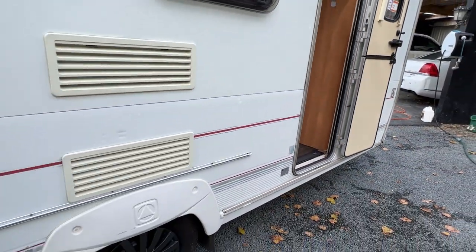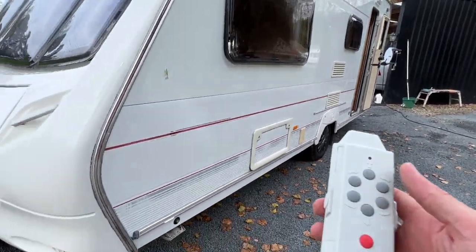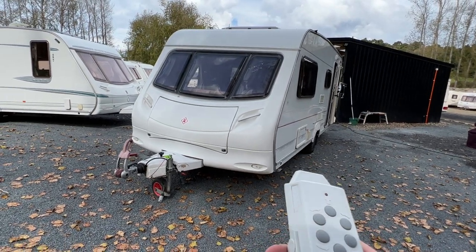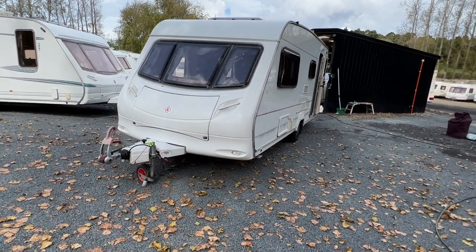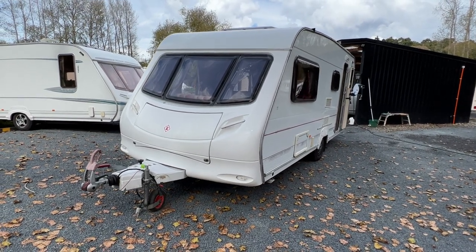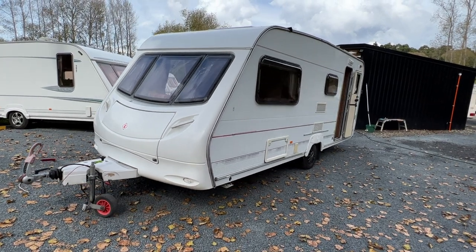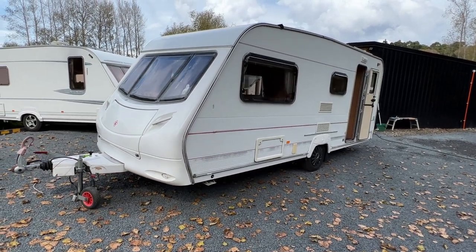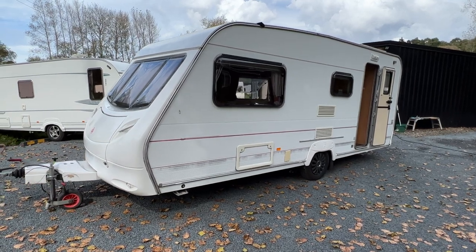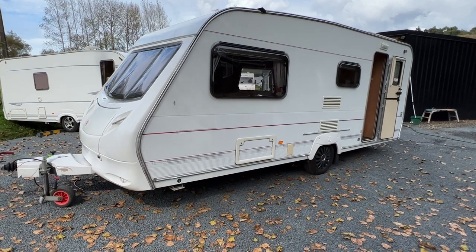Just before I go, I'll show you the motor mover working. It comes with this remote here, and by turning it on you can drive the caravan around by itself. As you can see, the system on this one is extremely powerful. So if you've got a tight driveway to put this in, this caravan's the one to do it.